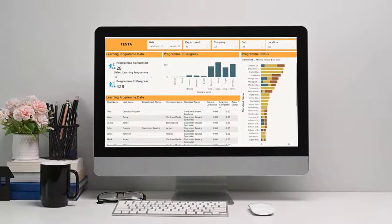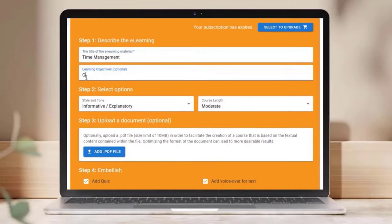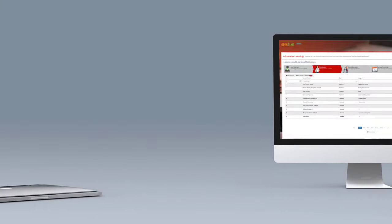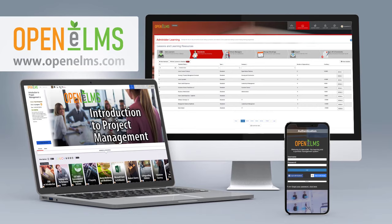This greatly reduces or even eliminates the need for management training, leading to a quicker and less costly rollout of your learning management system. Other features such as one-touch reporting, AI-powered e-learning creation, and accessibility conformance ensure that Openelms remains the ultimate ease-of-use learning experience.